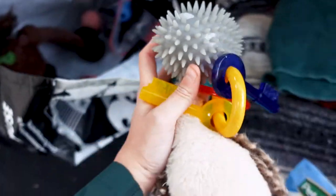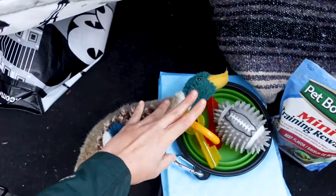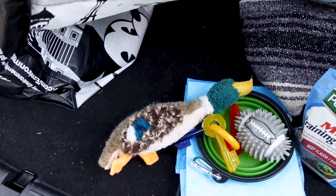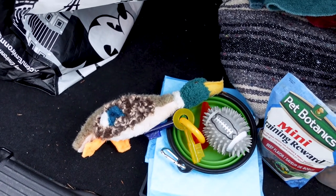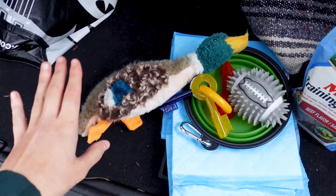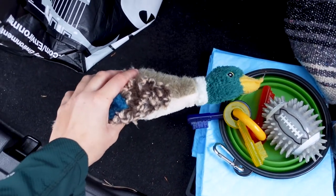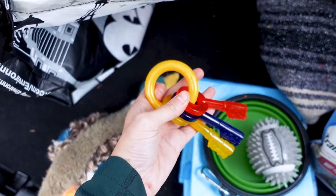One of my biggest tips is to bring a variety of toys. I always feel like we pack more for Rocket than we actually do for us, but it's important because you don't want to be in a hotel or motel at 11 p.m. at night and then him being loud and barking because you don't have the right kind of toy. Rocket is very particular and you can tell when he doesn't want a soft toy and that just won't cut it.